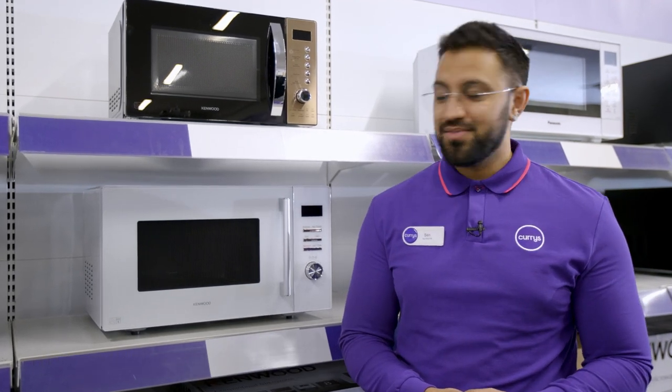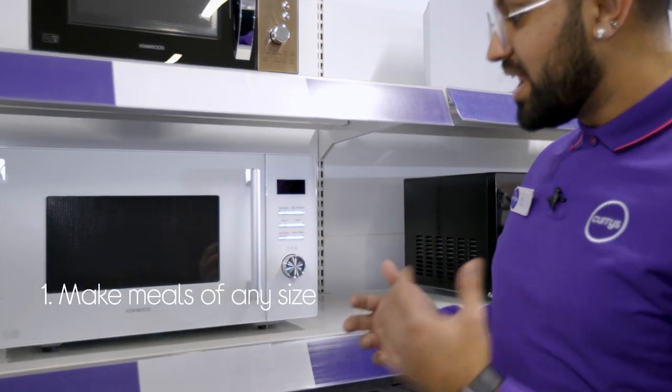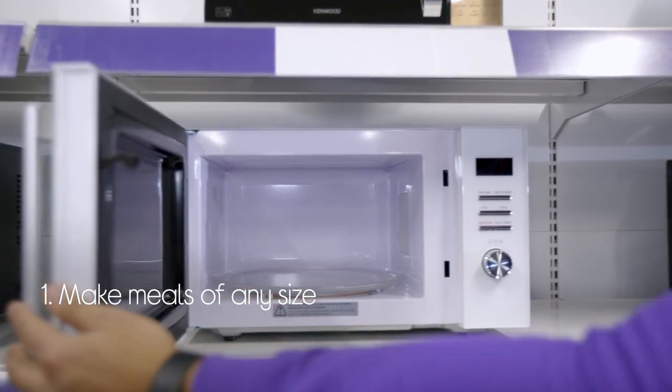Let's take a look at this Kenwood Solo Microwave. You can make and prepare meals of any size because there are loads of space on the inside.